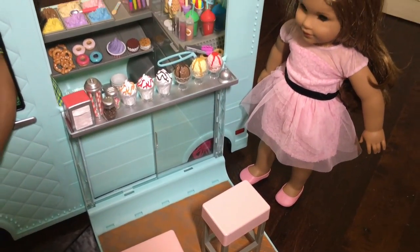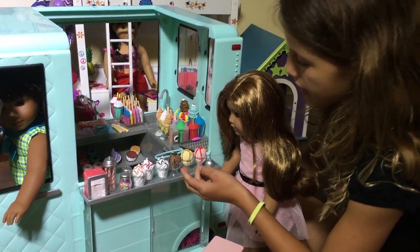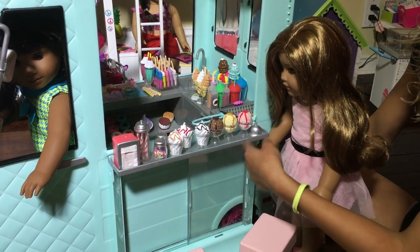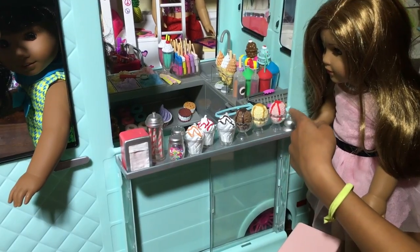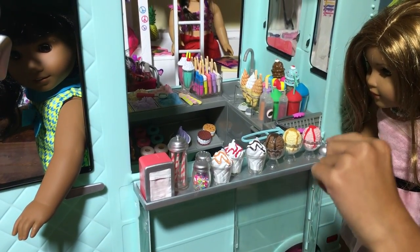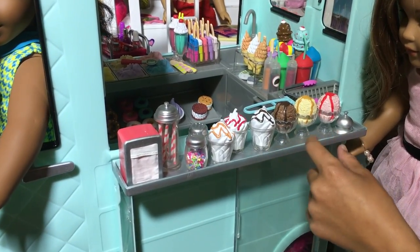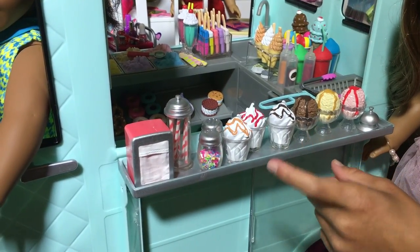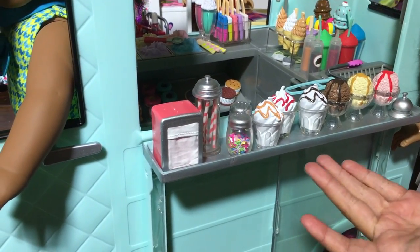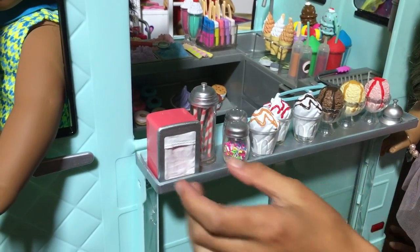This set comes with 128 pieces. It comes with ice cream, parfaits, things with raspberry sauce, caramel sauce, and chocolate sauce. It comes with milkshakes with whipped cream and the same kinds of sauces. Then there's two kinds of sprinkles, some straws, and a napkin.